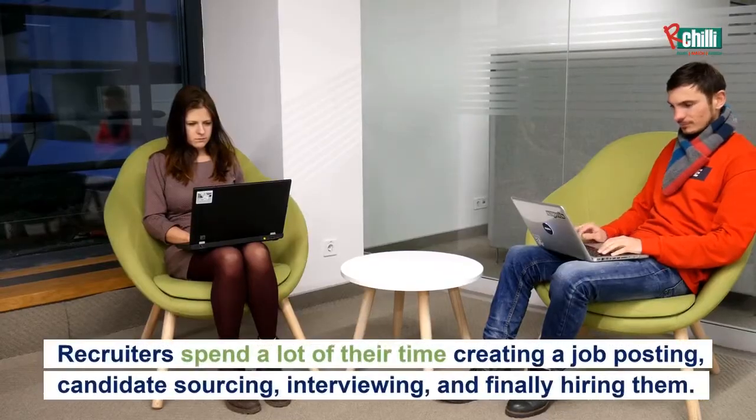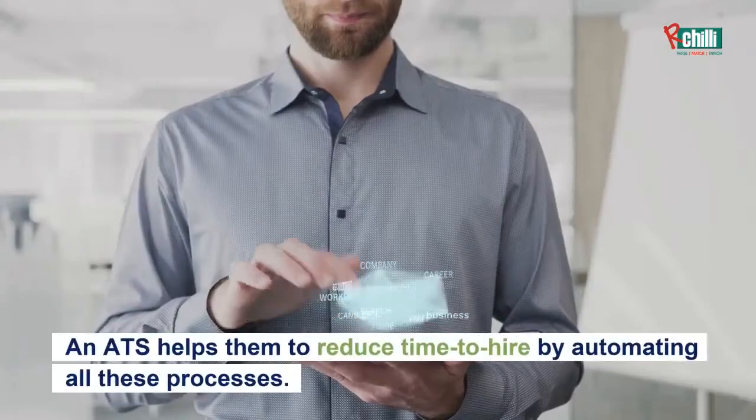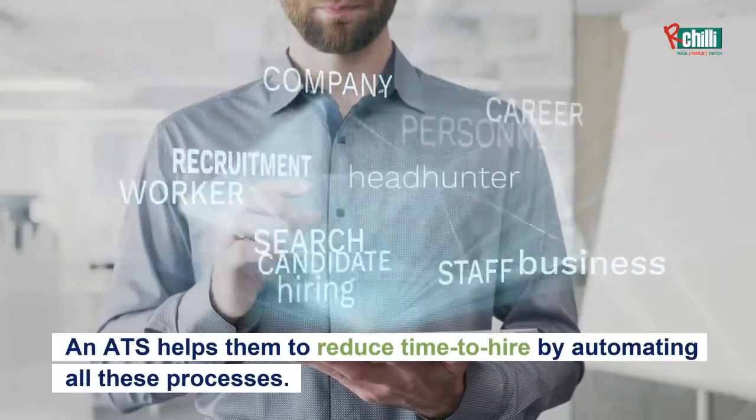Improve time to hire. Recruiters spend a lot of their time creating a job posting, candidate sourcing, interviewing, and finally hiring. An ATS helps them reduce time to hire by automating all these processes.